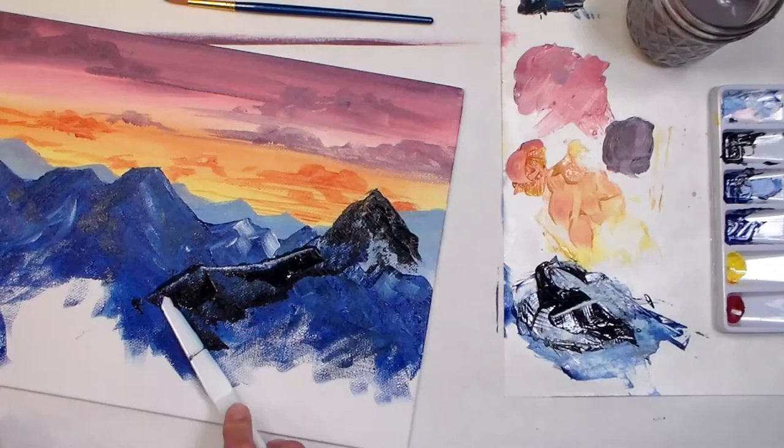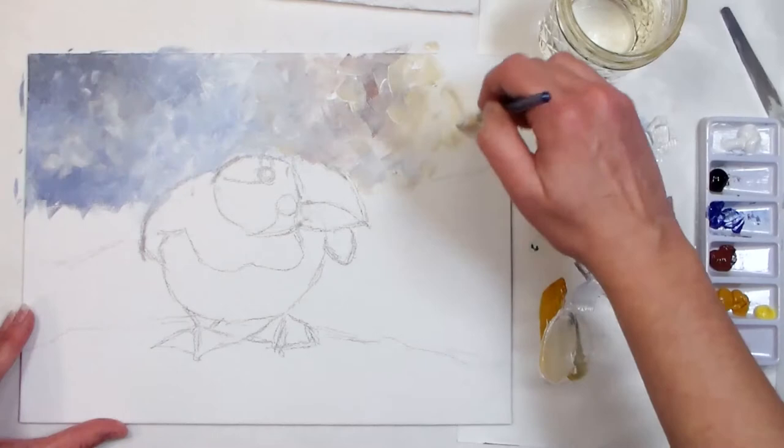I'm going to show you the different supplies you're going to need for acrylic paintings — from paints, brushes, and other materials you might want along the way.